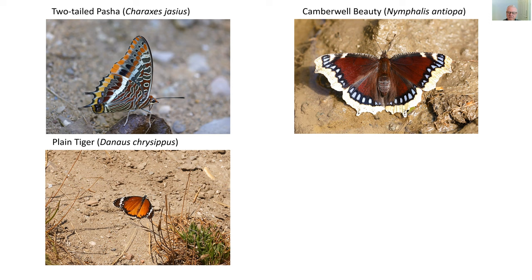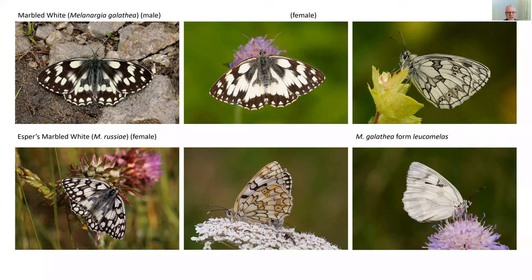When you do see Camberwell beauties on the ground — like poplar admiral and other large species — they're very nervous. You have to see them before they see you, because if spooked they are off very quickly. I'm pretty sure this one is a female and given that it's on the ground it's presumably taking moisture.